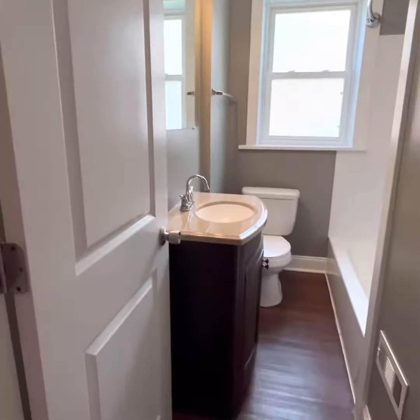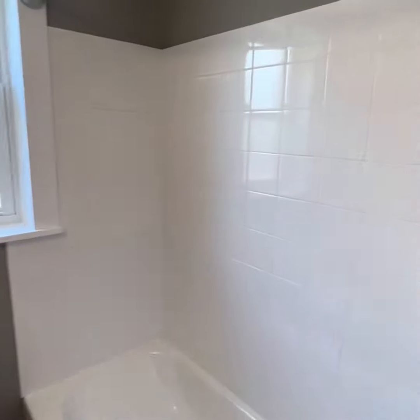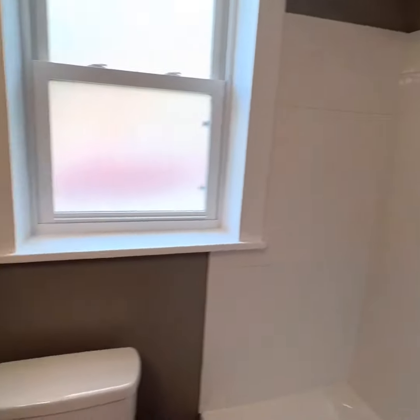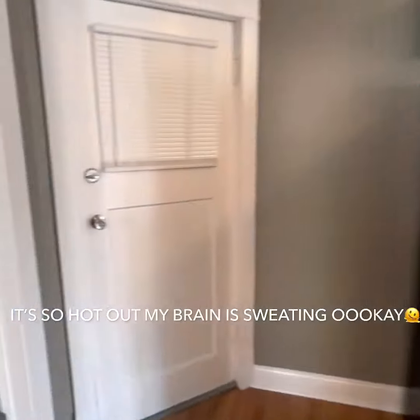Modern bathroom as well — handsome as shit. Tile surround on your tub shower. All right.